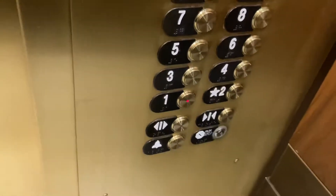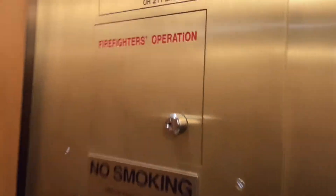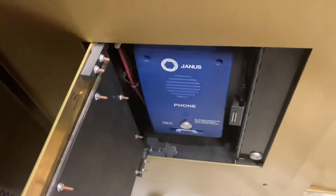We're gonna do the cab view, so you have your ceiling lights, the mirrors, fixtures, door open, close alarm, emergency phone, firefighter's operation, and this is the emergency phone down here.